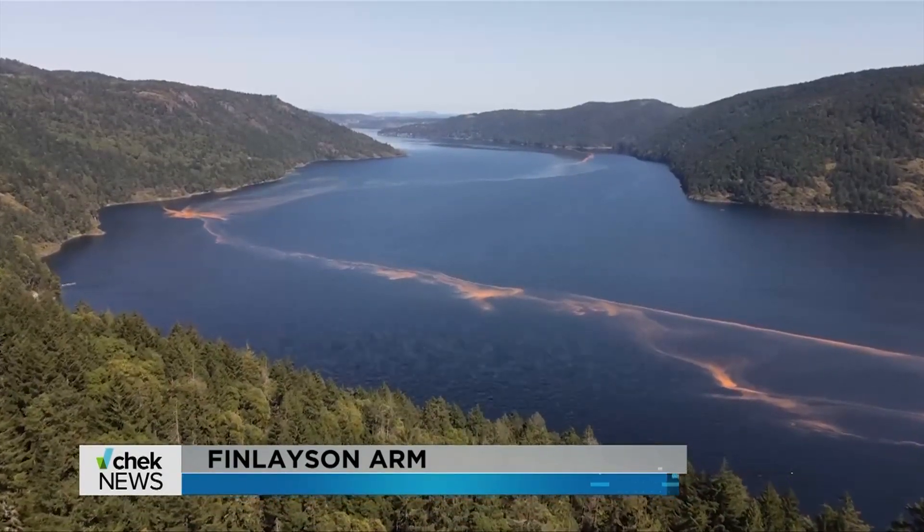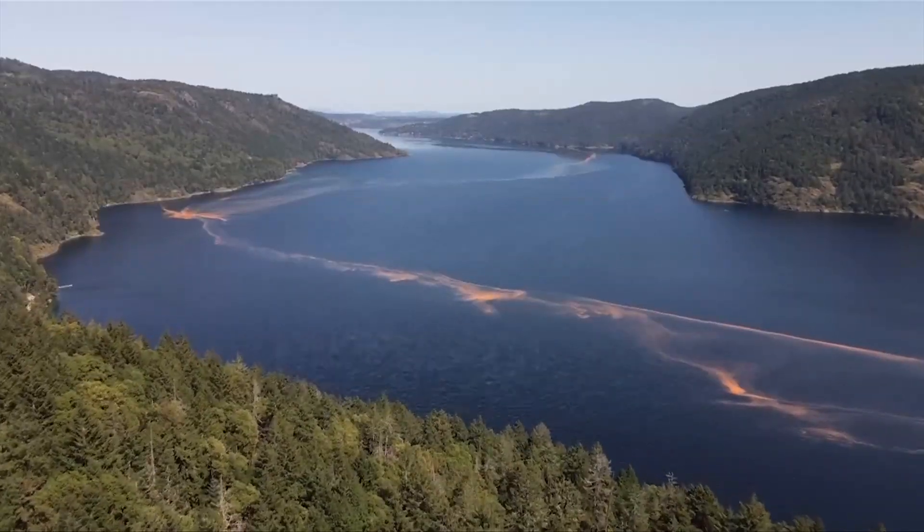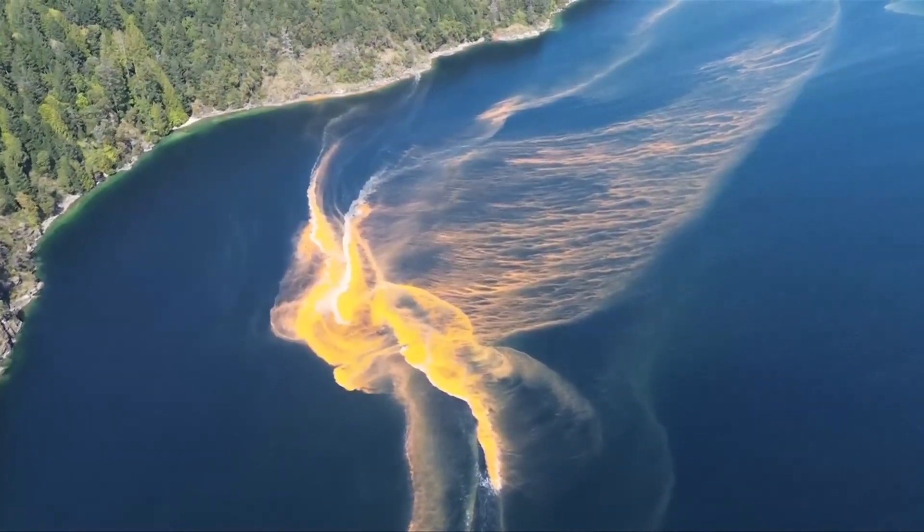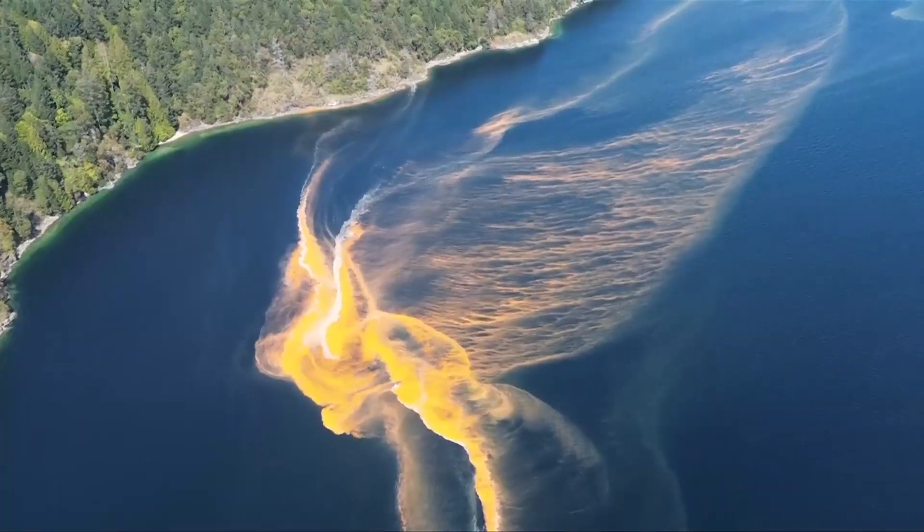Coastal ribbons of red are lining Finlayson Arm. It looks pretty spectacular from up here. The bands of silty looking strands are made up of millions of microscopic algae.